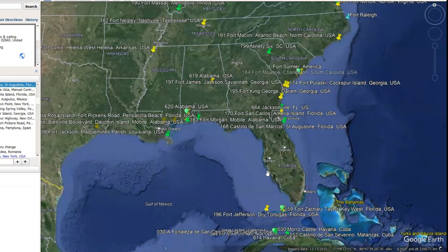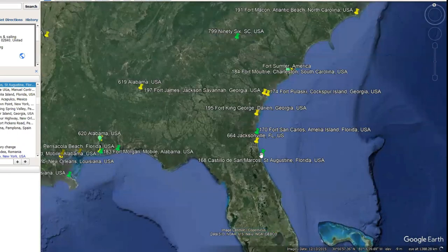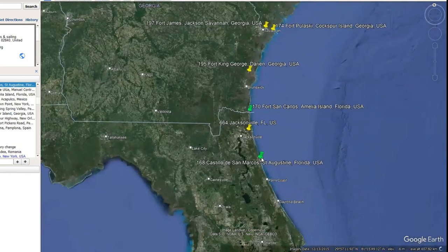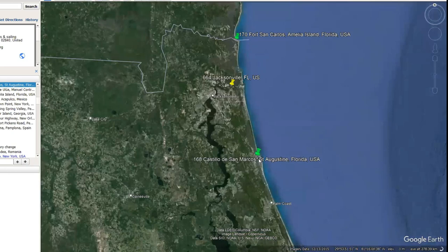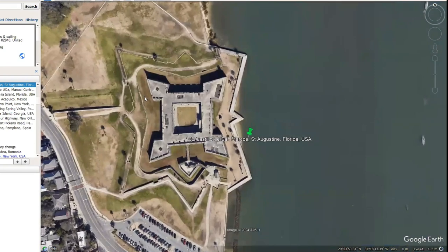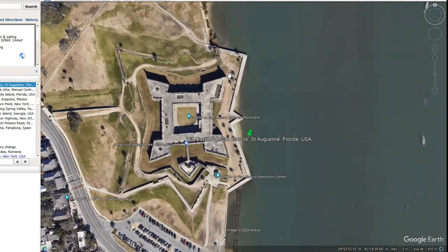Now we'll go up the coast. This is Castillo de San Marcos in St. Augustine, Florida. I actually visited this star fort last October when I was in the USA. As you can see, this one is much more the star shape that we're used to. It's just a small one — still basically a citadel — and being so small it doesn't have the brick structure in the middle that's normally a hexagon or sometimes squares or pentagons, but most of them seem to be hexagons.